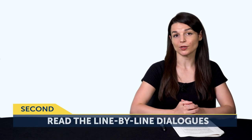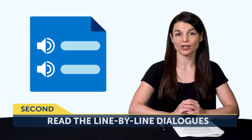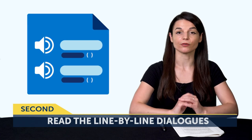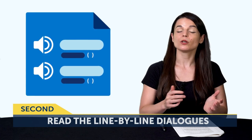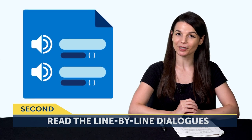The second way is to read the line-by-line dialogues for every lesson you take. The line-by-line dialogue is a breakdown of the lesson conversation, where you get the translation, transliteration, and audio for each of the lines. With this tool, you can just read the text, or combine text and audio and listen and follow along.